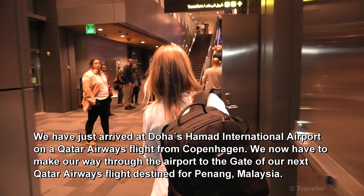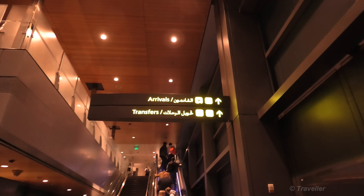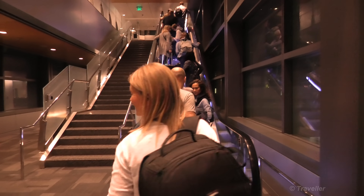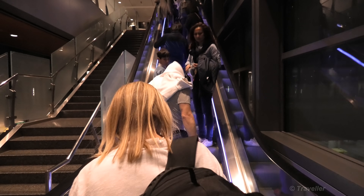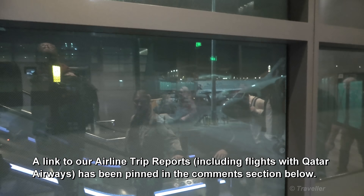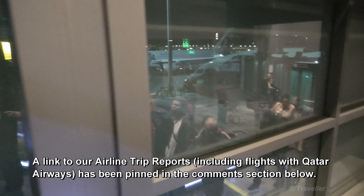Hello, good morning. We make our way up — just follow the signs for transfers and arrivals. You can feel the heat here, nice and warm. Let's see if we can find the aircraft behind us. It's a bit difficult to see out the windows at this angle.